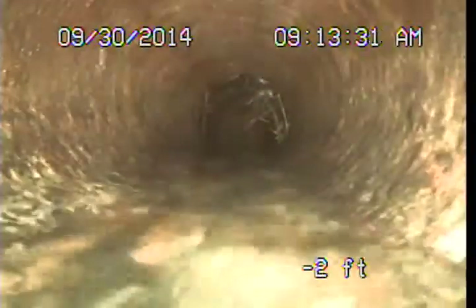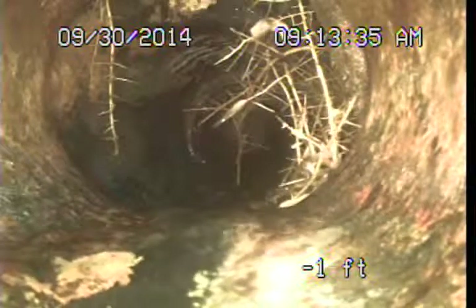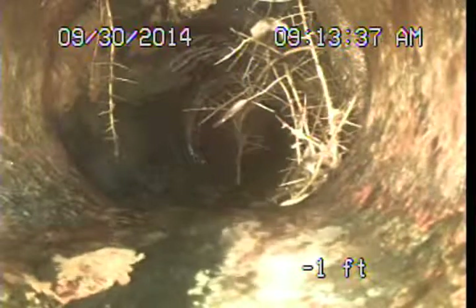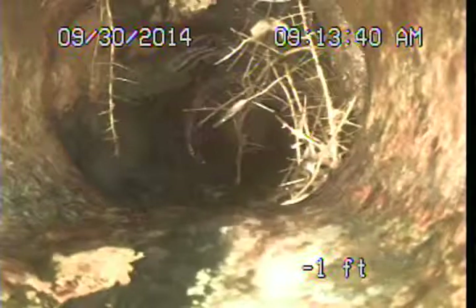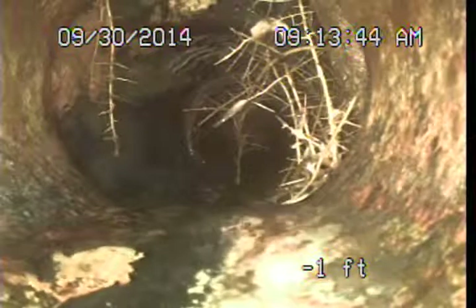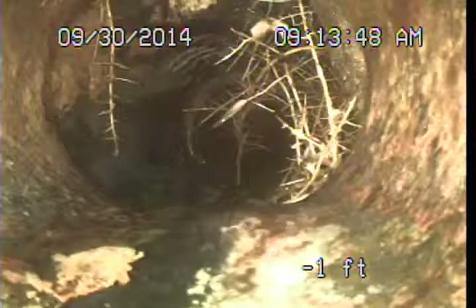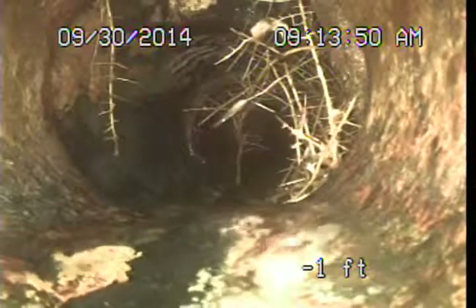A couple more feet exiting the structure here. Right here you can see the cast iron pipe meets up with the clay. This is the original vitrified clay main sewer pipe that runs under the yard out to the public sewer in the middle of the street. Some minor root intrusions are happening here where the cast iron meets the clay.